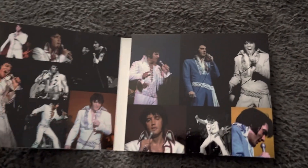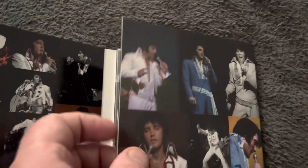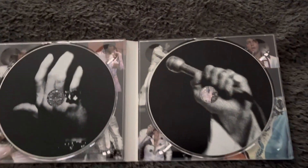Let's open it up — it's got some lovely pictures there of Elvis. Open it up again and there are the two CDs inside.